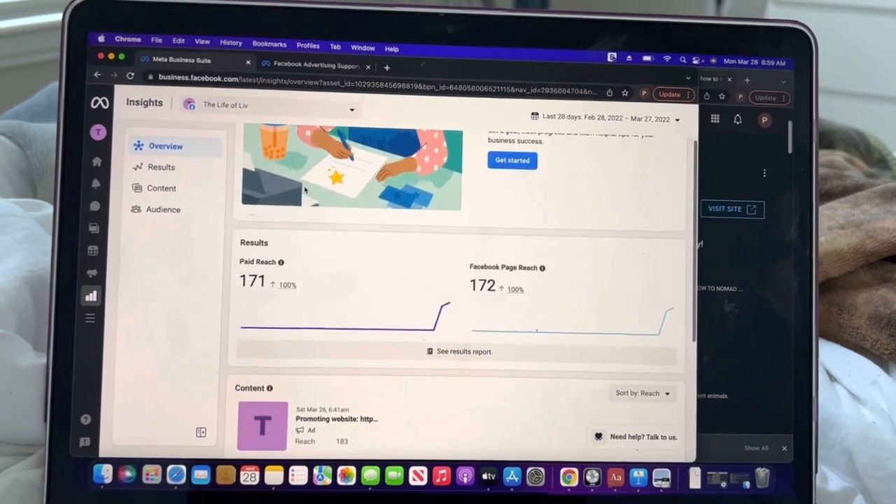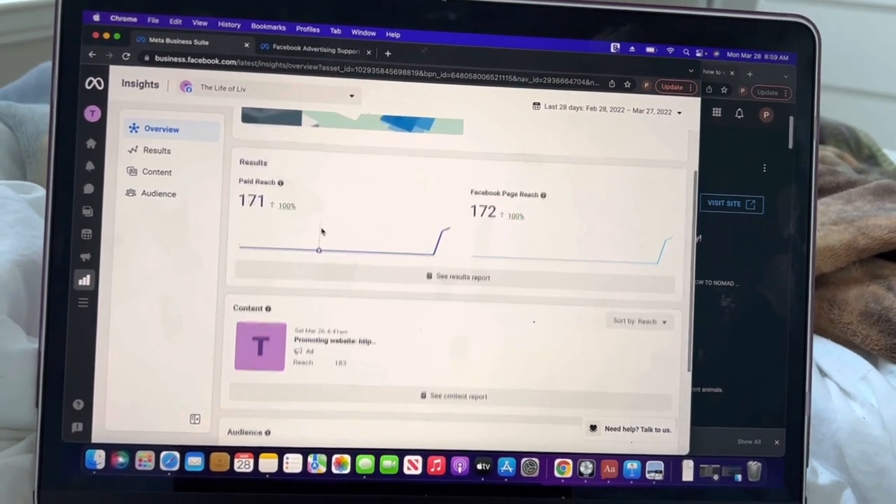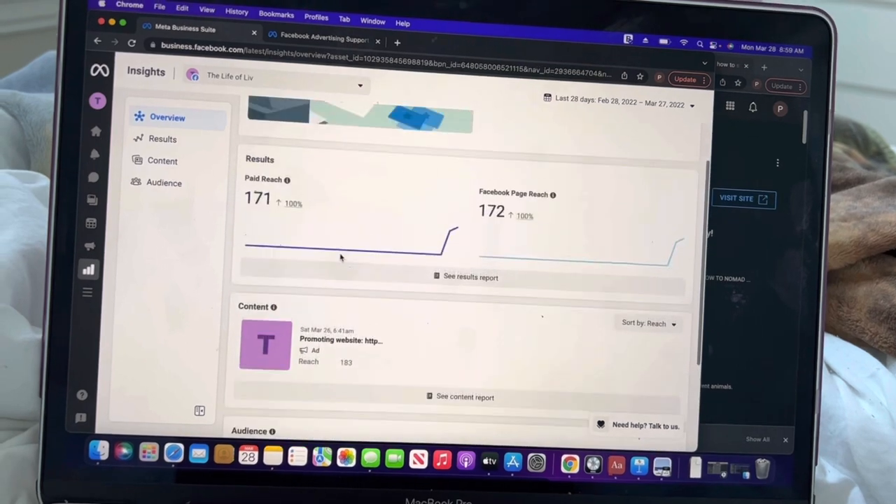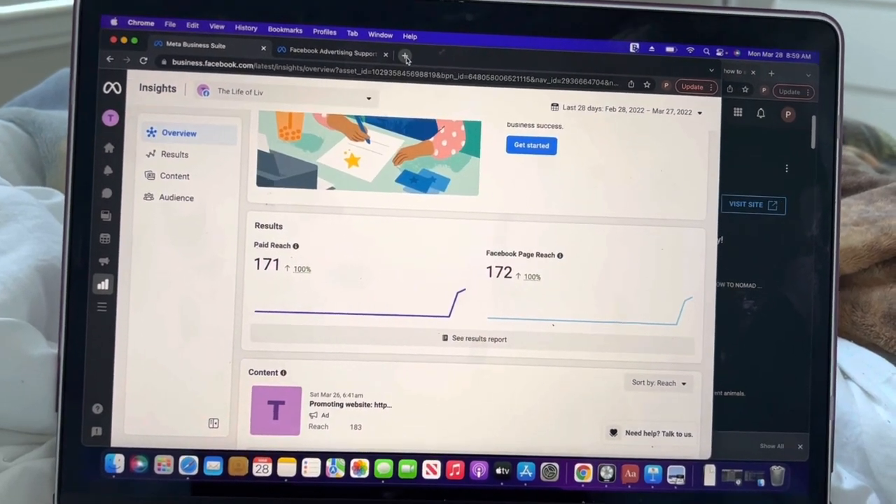On Monday morning I woke up. Mind you, I had already been without the account going into Monday for two weeks. I went to my Facebook account, I went to the ad and saw it was active. What I did now was I went to Facebook Business Help Center — you can Google it. I went there, scrolled down, and it says Contact Support.